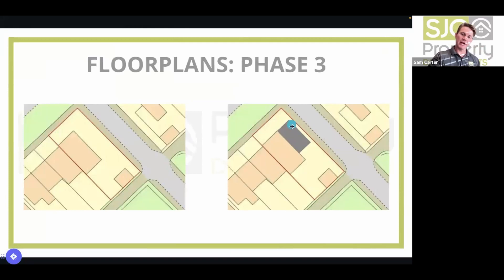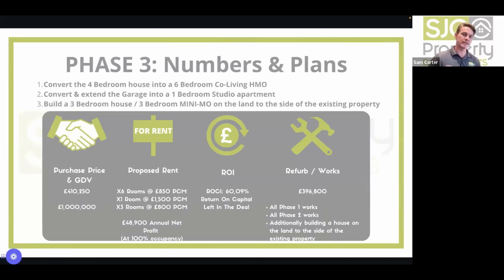Phase three: using the land to put on a two-to-three-bed semi-detached property — this requires full planning. Phases one and two can be done under PD rights with very low risk, making the deal fantastic in its own right. Phase three with planning is the cream on top. If planning for a new dwelling isn't granted, the contingency is to extend outward and create an even bigger HMO. The combined return on capital across all three phases is absolutely fantastic.